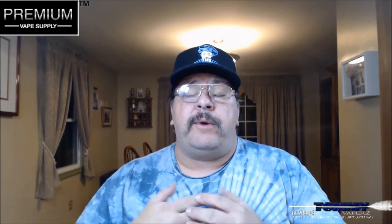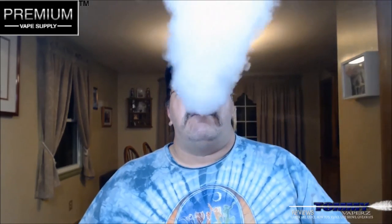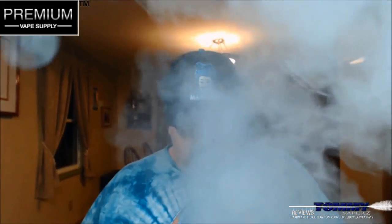Alright people, that's going to do it for tonight. The company I got this from is Premium Vape Supply at www.premiumvapesupply.com — links will be all down below. The flavor we took a look at was Blueberry Milk from Moo E-Liquids. I definitely give it a thumbs up. That's going to do it for tonight folks — until the next time, keep vaping.